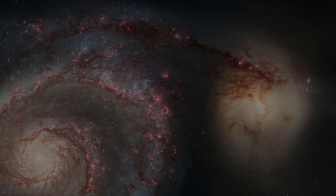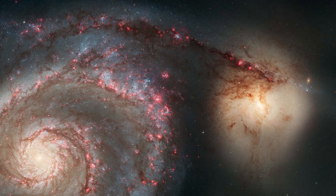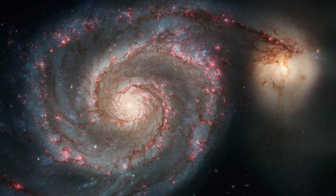The Whirlpool galaxy has a companion galaxy called M51b, also known as NGC 5195. Interaction with this galaxy over millions of years has yielded the grand design structure in the Whirlpool galaxy that we see today, as proven by computer simulations.